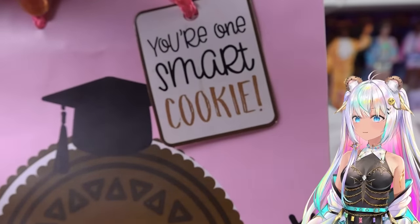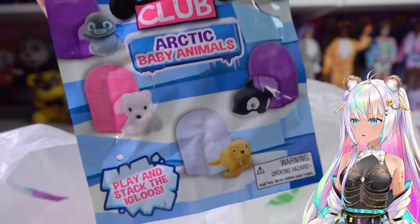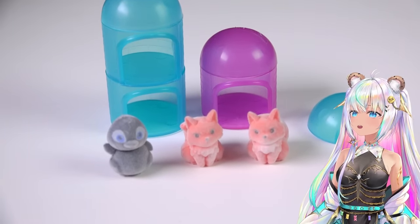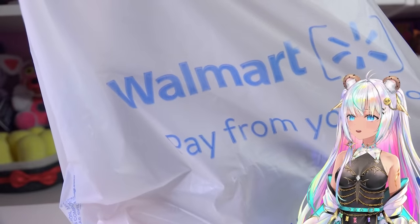These are the prettiest plates in the whole entire world. I also found these Puppy and Friends Club little Arctic blind bags - I had to get three of them. I got two foxes and a little penguin, and they're flocked so they're really fuzzy. I like that they added that bonus feature.